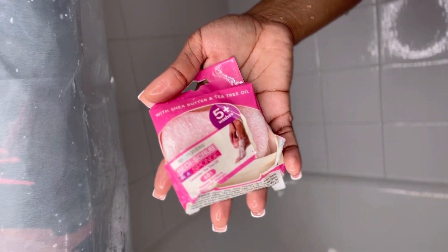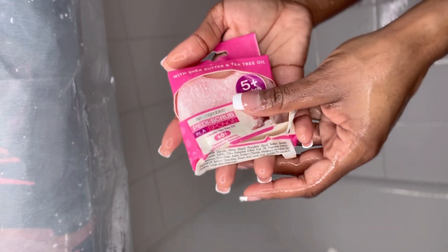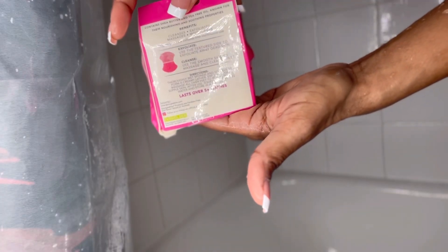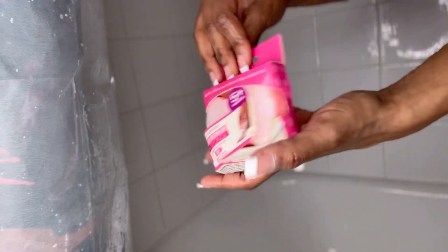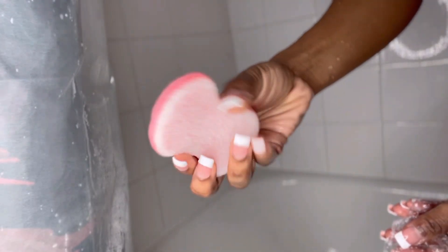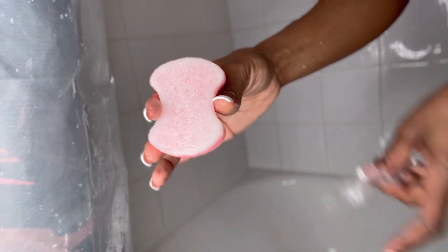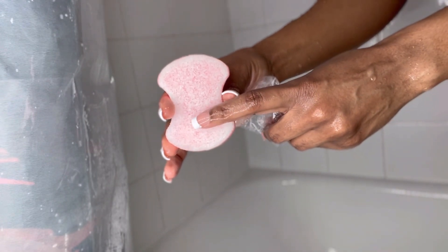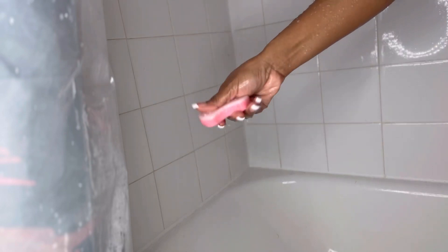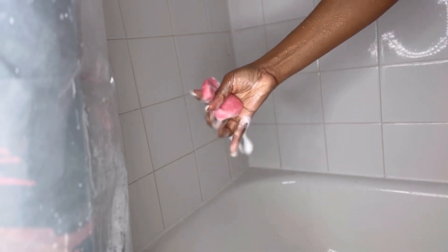Last but not least, y'all, this is my favorite — I'm going in with my Spongelles. I got this pickup from Amazon, but I was at Marshall's the other day and they had a load of these. Don't miss out on these! They have an exfoliation side and a wash side, so ladies, it's summertime — get your Spongelles!